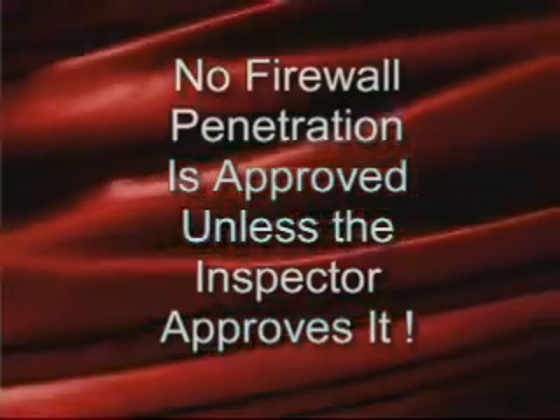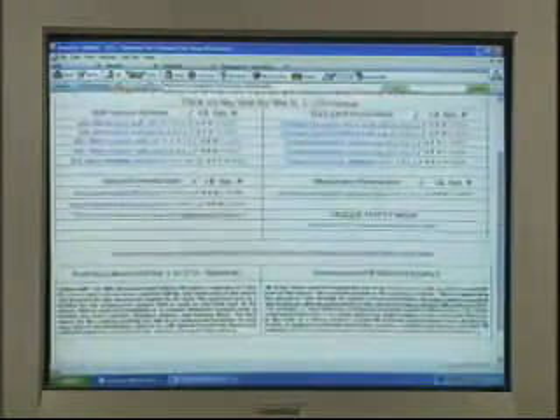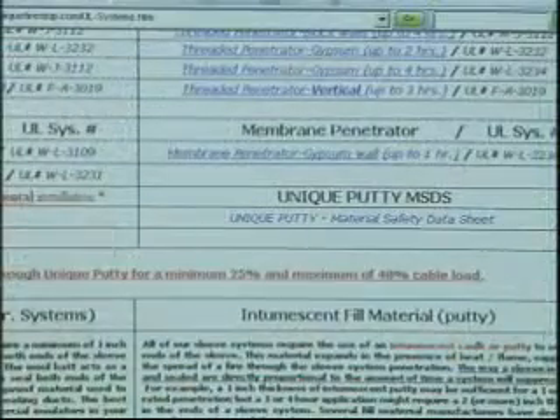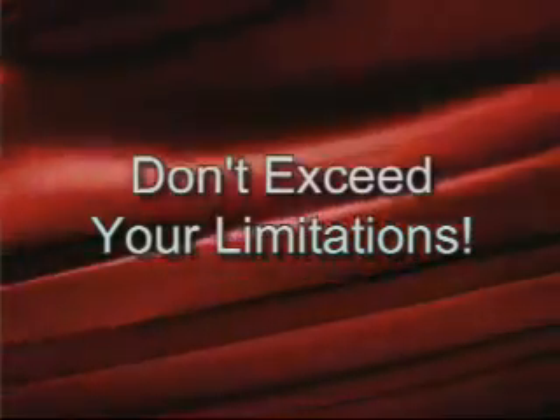Here's an issue that not many people really understand. The term 'approved' in the National Electric Code — most people think it means an approved system by virtue of it being tested. Even though the system is tested, no firewall penetration is approved unless the inspector approves it. Follow the assembly instructions provided with UL-tested systems. Also, go to the applicable UL listing and get the information from that in order to know what your limitations are. Don't exceed your limitations.